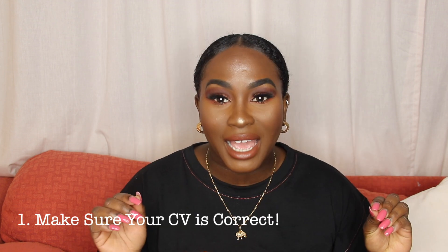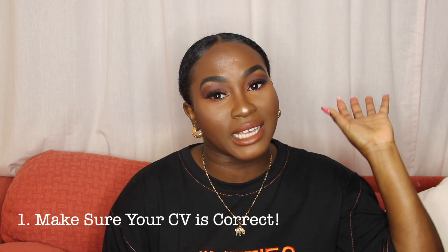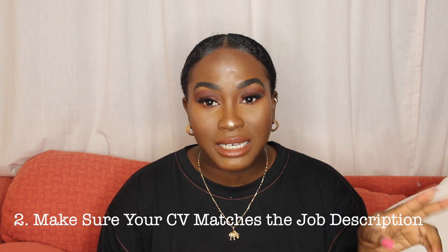First things first — make sure that your CV is on point. It may seem like I'm repeating myself, but it is so important. Number two: make sure that your CV matches the job role that you're applying for.